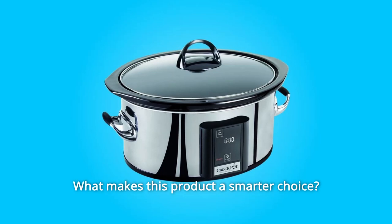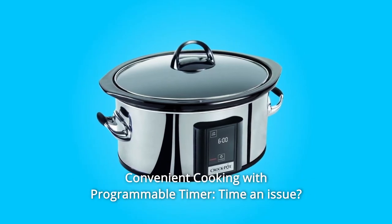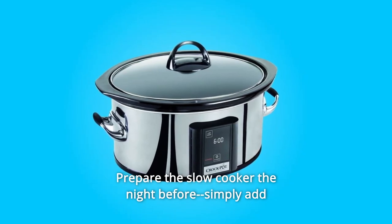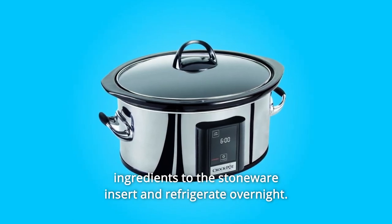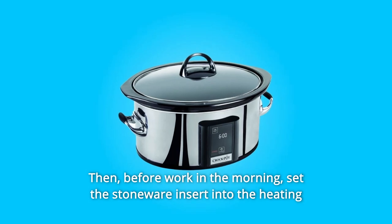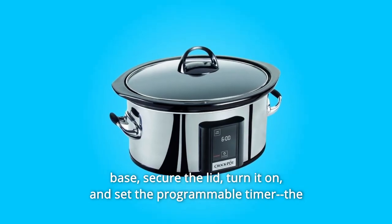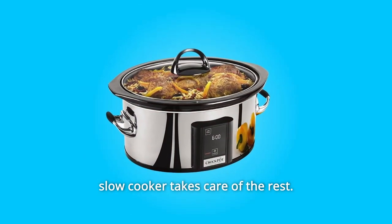Number 1: Convenient Cooking with Programmable Timer. Even those with a busy schedule can make mealtimes magical. Prepare the slow cooker the night before — simply add ingredients to the stoneware insert and refrigerate overnight. Then, before work in the morning, set the stoneware insert into the heating base, secure the lid, turn it on, and set the programmable timer. The slow cooker takes care of the rest.